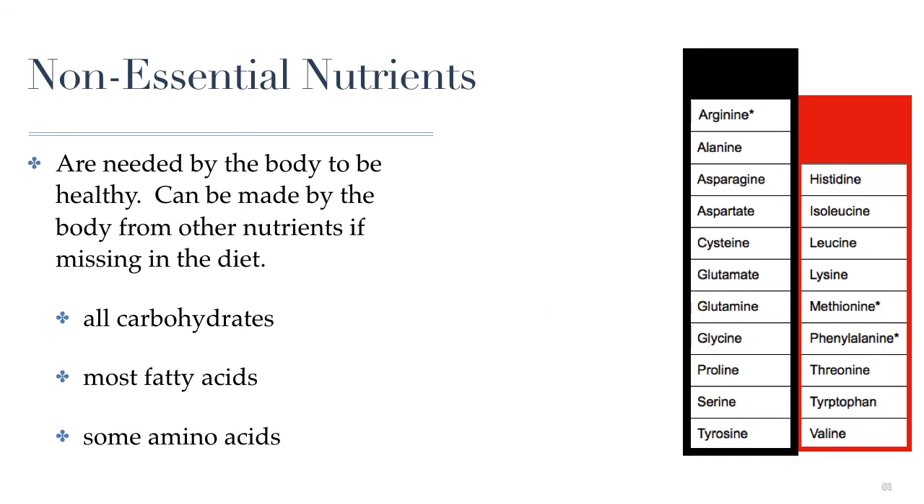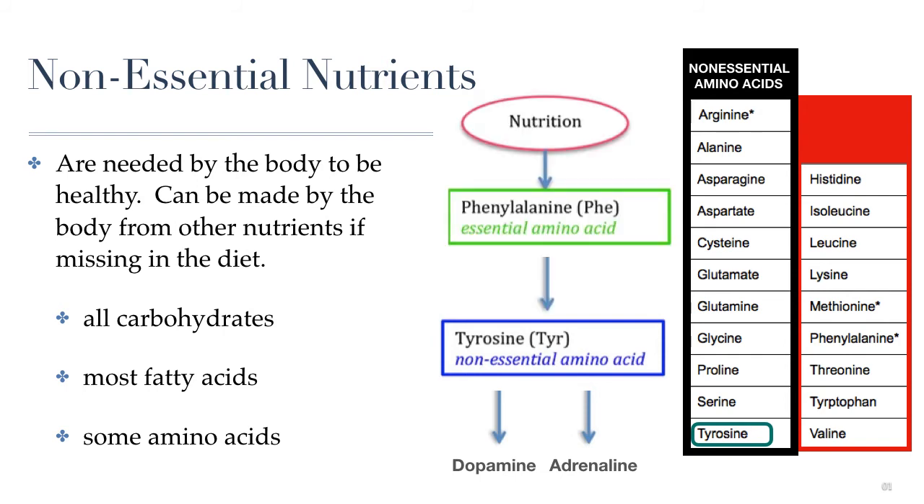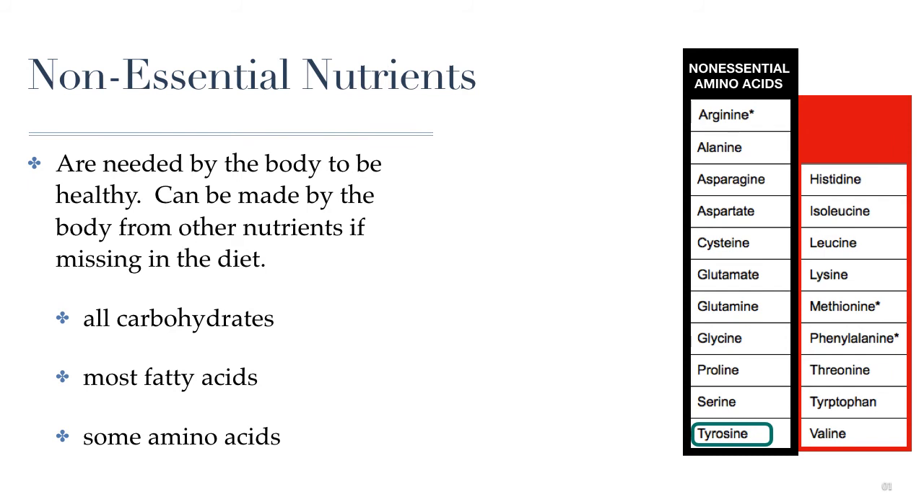We also have some non-essential amino acids. About half the amino acids found in proteins are non-essential. For example, the amino acid tyrosine, which is a building block of some important brain chemicals or neurotransmitters like dopamine or adrenaline. If we don't get tyrosine from our food, it's okay, because we can actually convert the amino acid phenylalanine — which we must get from our food — into tyrosine. But if we don't get any tyrosine or phenylalanine, then we're completely out of luck, because we can't make any proteins that require tyrosine, and we also cannot make anything that requires phenylalanine. That's because phenylalanine is considered to be an essential nutrient.